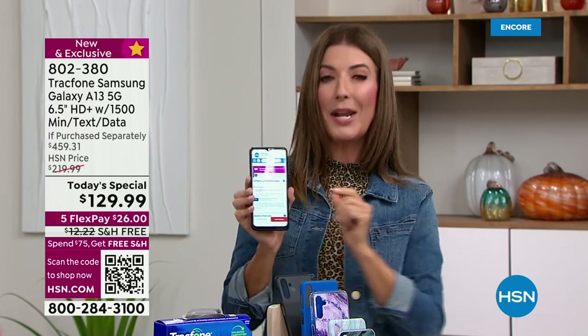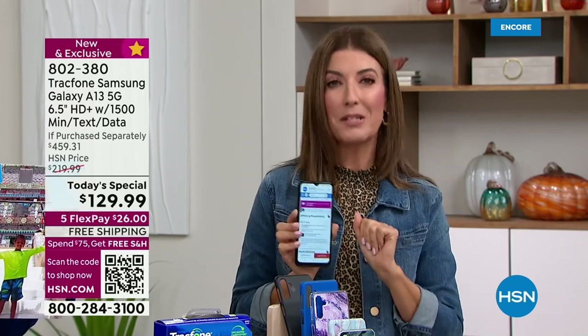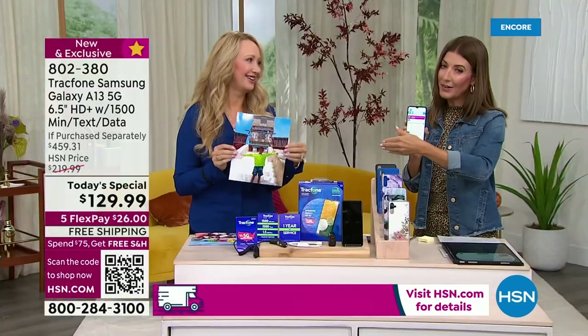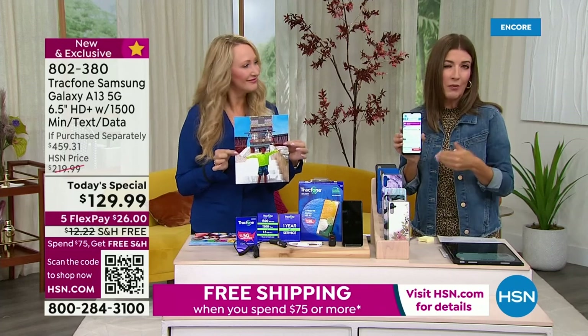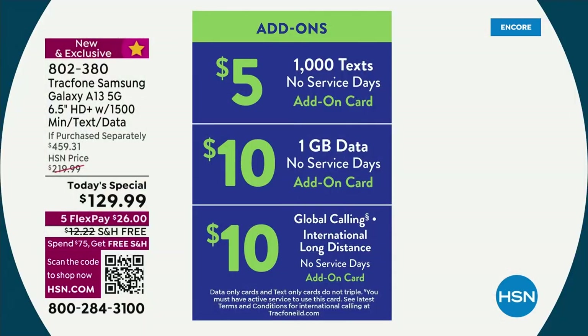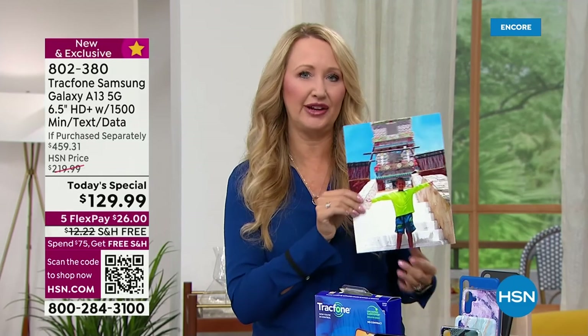Let's also talk about what happens if you need more text messages within a year. How easy is that to add à la carte? It's so easy to add more — over 80,000 retailers offer TrackPhone minutes, or you can just buy it on the phone. If you happen to run out of something, you can buy à la carte just what you've run out of. You don't have to buy a whole package anymore. TrackPhone got away from that to save you money. A thousand text messages — only $5.